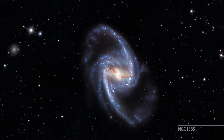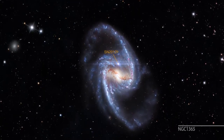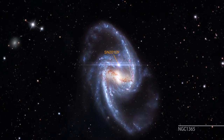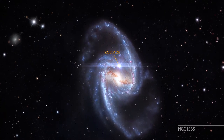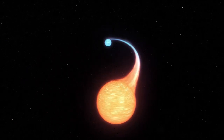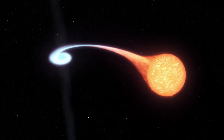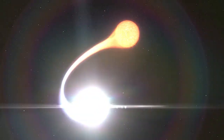Our understanding of type 1a supernovae was aided by our recent study of supernova 2012 FR in the nearby galaxy NGC 1365. Type 1a supernovae mark the explosive death of a white dwarf star in a binary system. The supernova event provides energy to fuse carbon and oxygen from that white dwarf star into heavier elements such as silicon, calcium, and iron.